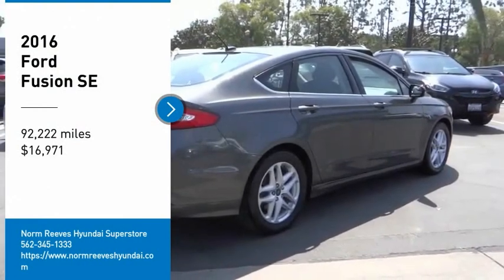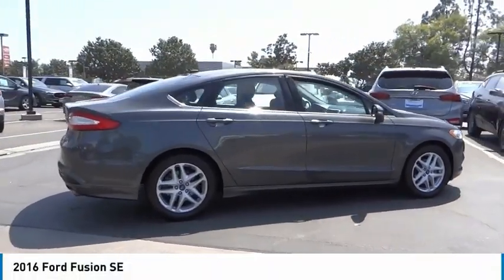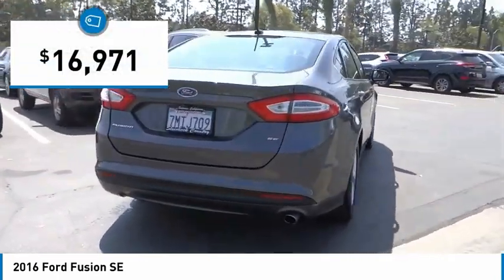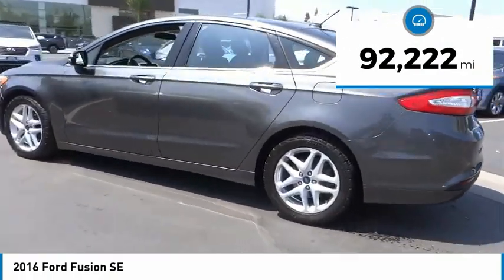Take a ride in the 2016 Fusion — you can have both impressive power and great economy. The Fusion is priced below twenty thousand dollars, and this vehicle has less than ninety-five thousand miles.